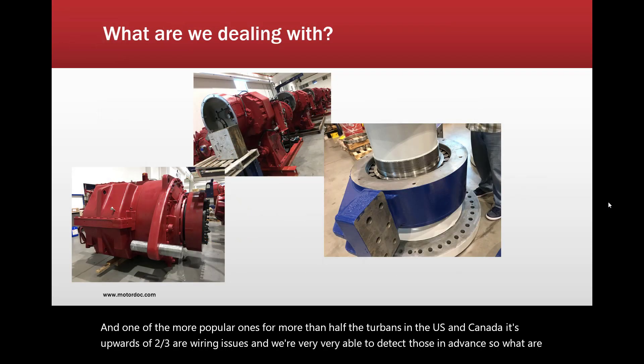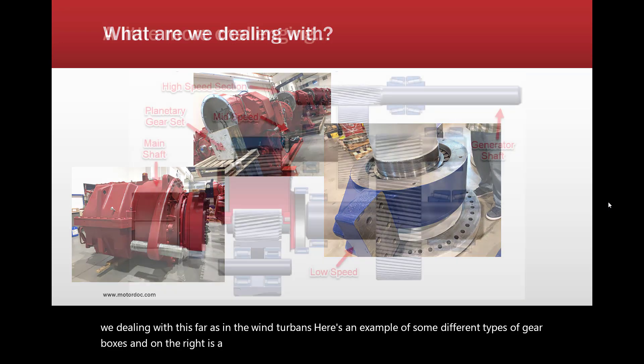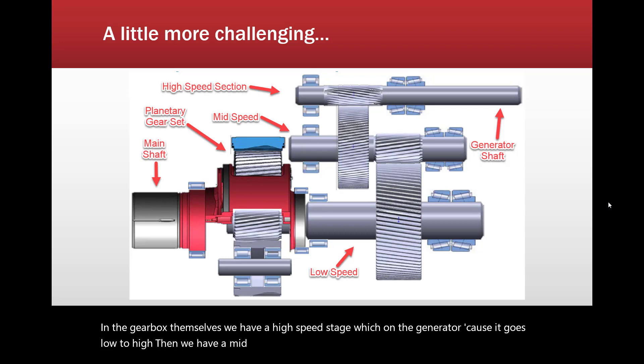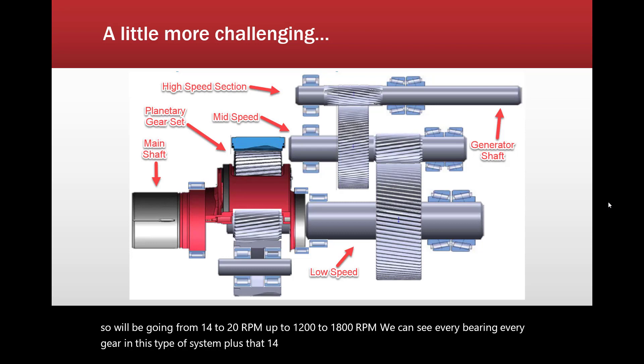Here's an example of some different types of gearboxes, and on the right is a main bearing. In the gearbox, we have a high-speed stage on the generator side — because it goes low to high — then a mid speed, a low speed, and then a planetary gear set. We'll be going from 14 to 20 RPM up to 1,200 to 1,800 RPM. We can see every bearing and every gear in this type of system, plus that 14 to 20 RPM shaft and related bearings and the blades.